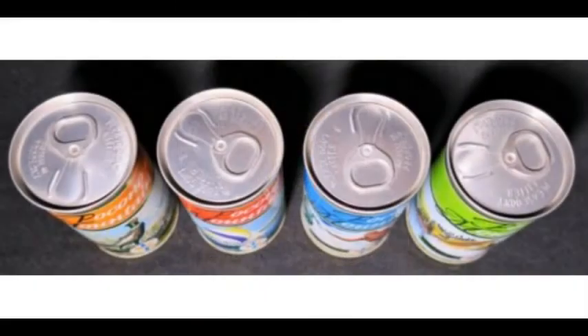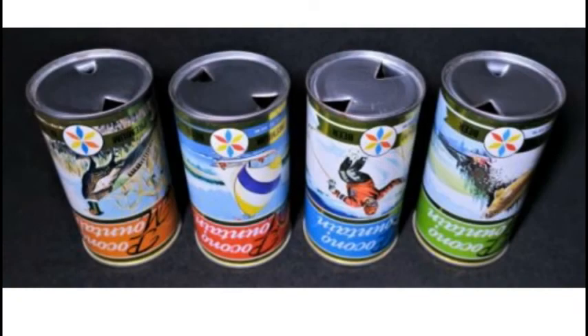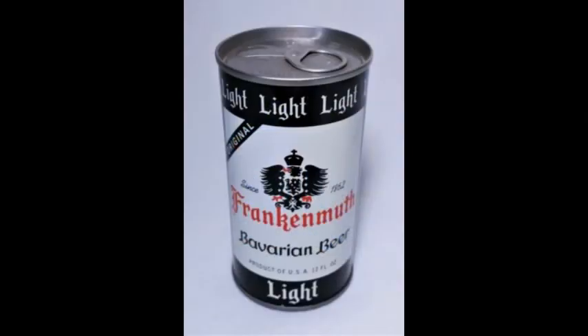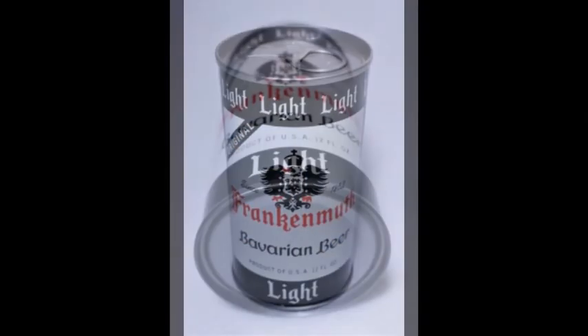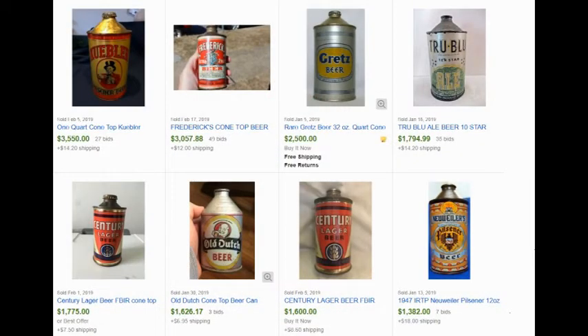If you see the tops intact, then the cans were either bottom-opened, like these, or they could be air-filled, like this one currently in my store. It has never been opened, and there is nothing inside. But let's get back to cans that are selling for way too much — here are a few cone-top cans that sold recently for a decent price.